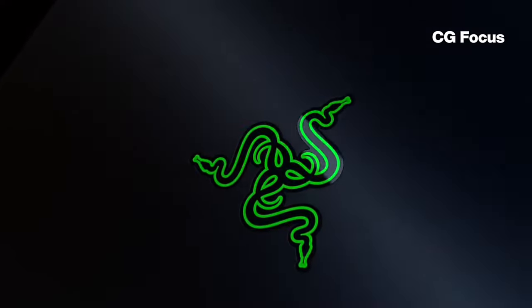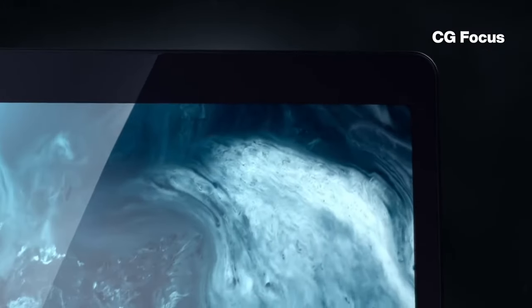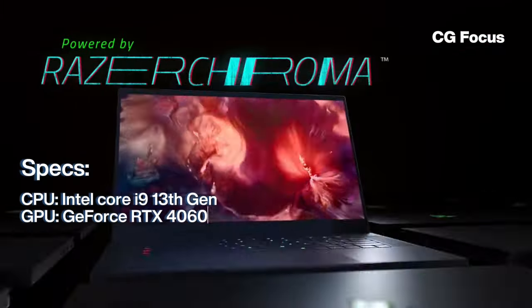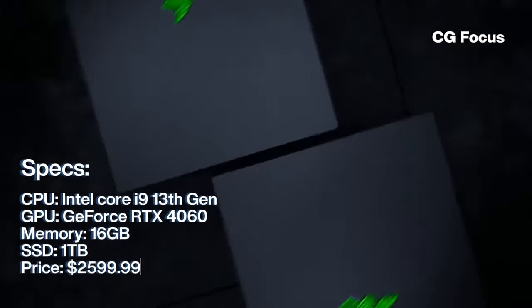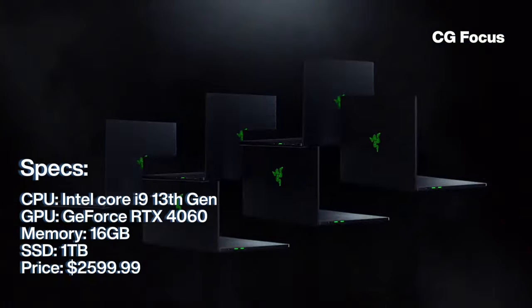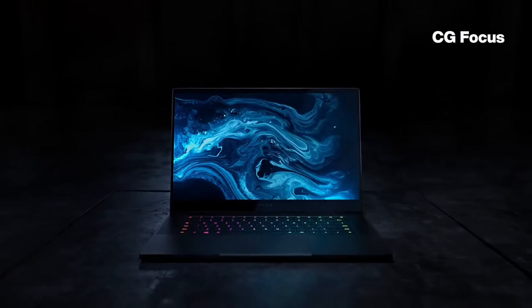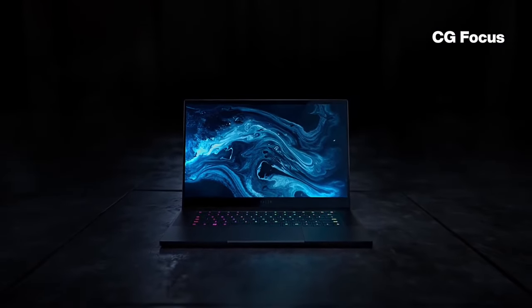Starting off our list at number 5, we have the Razer Blade 16. This laptop offers a great balance of performance and portability, making it suitable for freelancers on the go. It comes with an Intel i9 13th generation, a GeForce RTX 4060, and 16GB of RAM. It also has 1TB storage and a 16-inch screen, making it a solid choice for both modeling and rendering tasks. It's a bit pricey, starting at $2,599.